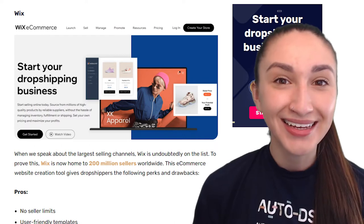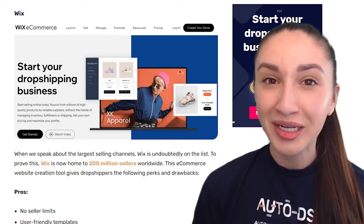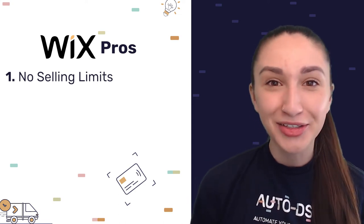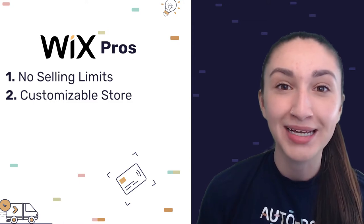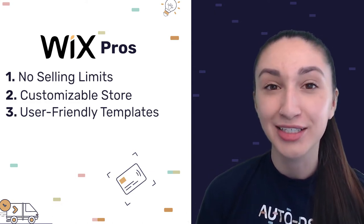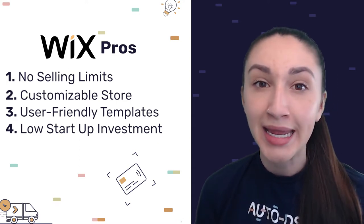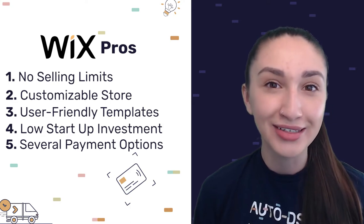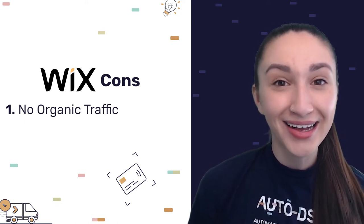Our last selling platform is Wix, home to about 200 million sellers worldwide. A primary advantage is no selling limits, so we can list endless products. We can also fully customize our stores for a user-friendly shopping experience, and Wix offers numerous design templates. Another benefit is low startup investment — creating a Wix account is free, though over time you'll pay for connecting a domain name or removing ads. Flexible payment methods like PayPal and credit cards are supported. The only downside is no organic traffic, so effective marketing techniques are required.